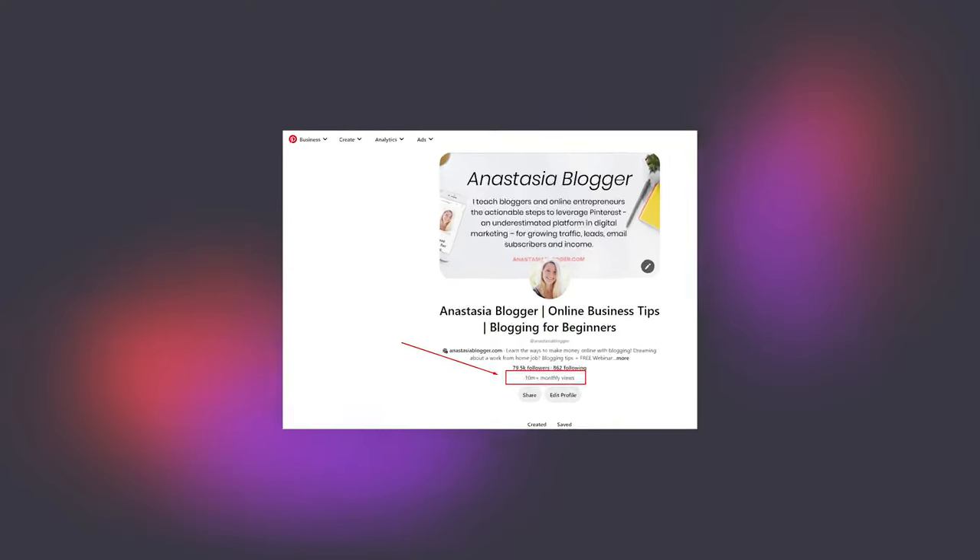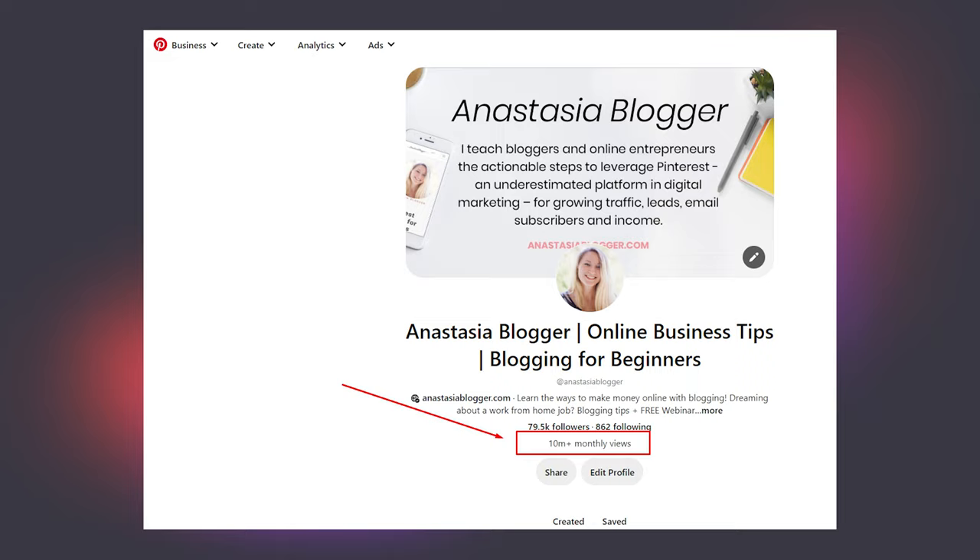If I had to grow my Pinterest account from absolute zero this year, this would be my exact plan to hit 10 million views in one year. We're talking what I would do day one, day two, day seven. Grab a pen and a piece of paper because you will want to follow this plan exactly to get the quickest and best results.